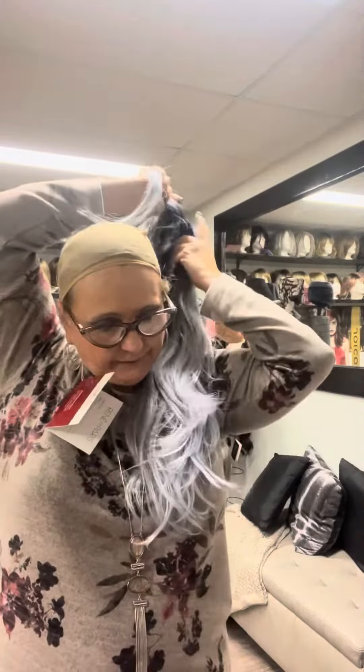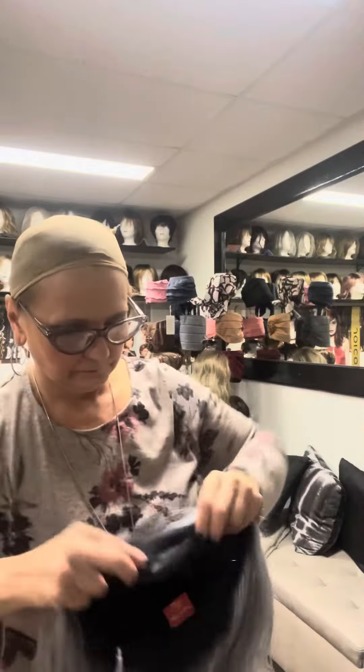Now this is her inside. It's got a nice lace front and it adds the mono part with a middle part.